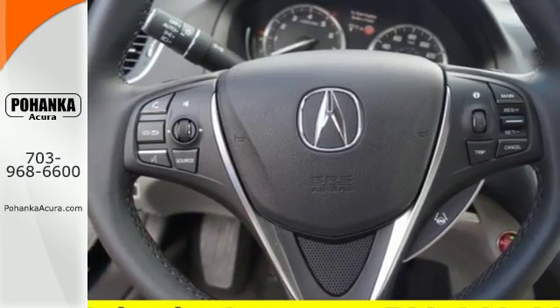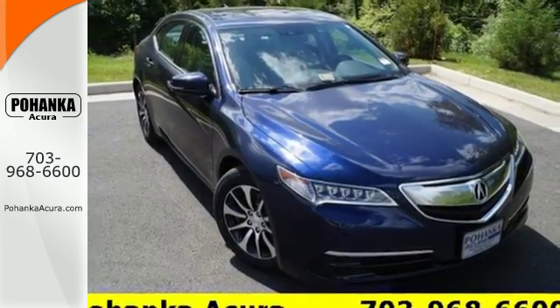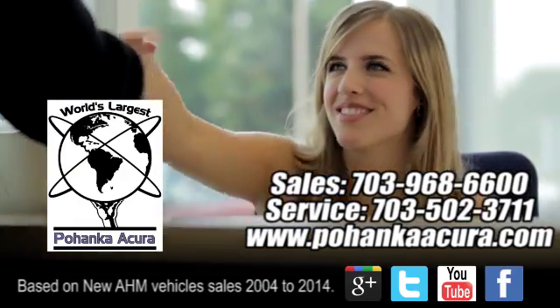A posture of power, and your platform to good fortune. Come in for a test drive. Pohanka Acura is a great place to buy a car.